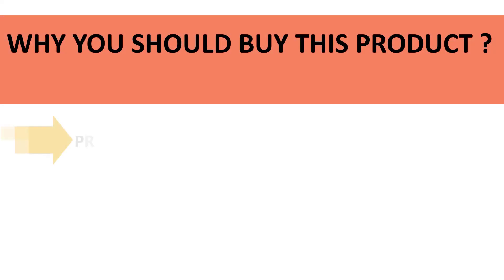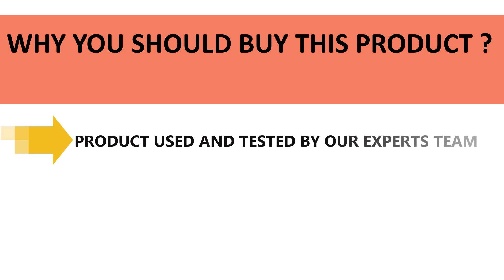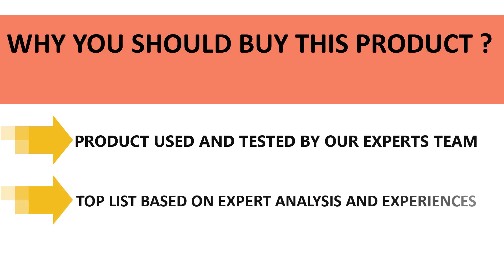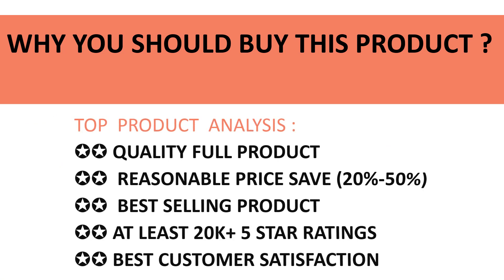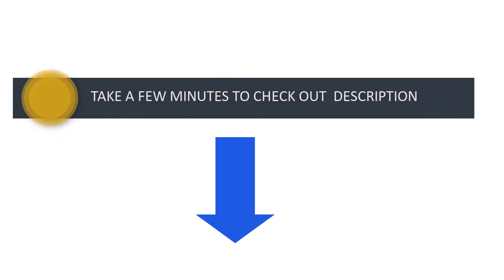All those products in our listing have been used and tested by our expert team. We made this top product list based on experiences, expert opinion, and analysis about those products' features, reviews, quality, price, and performance. So don't wait — take a few minutes to check out the discount price in the description below.